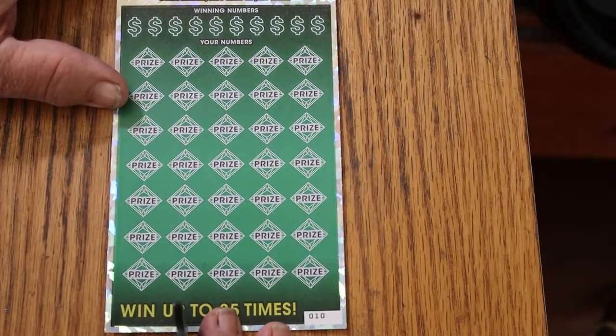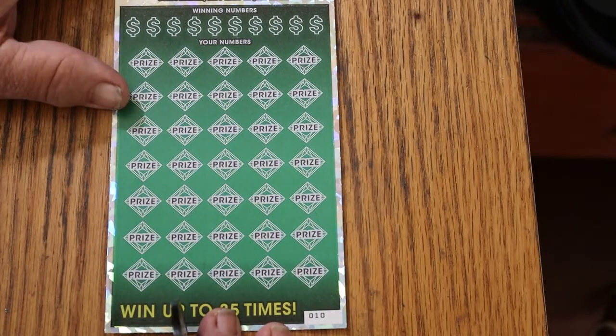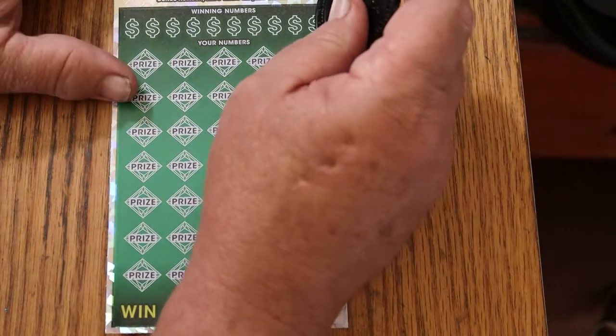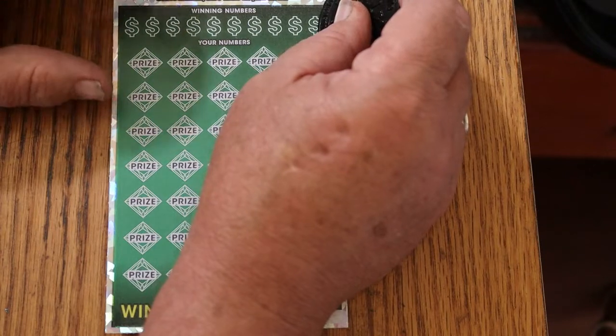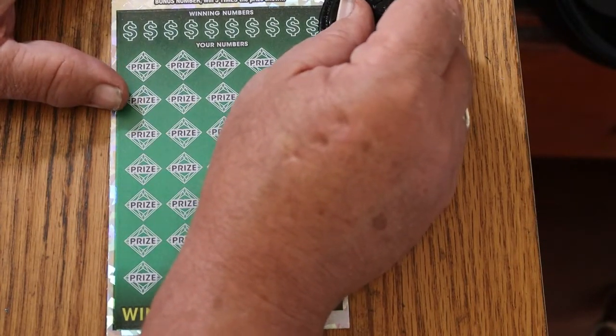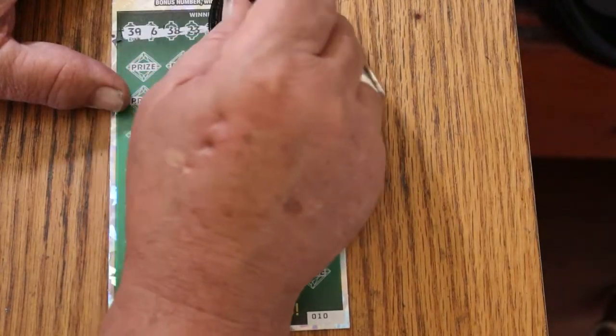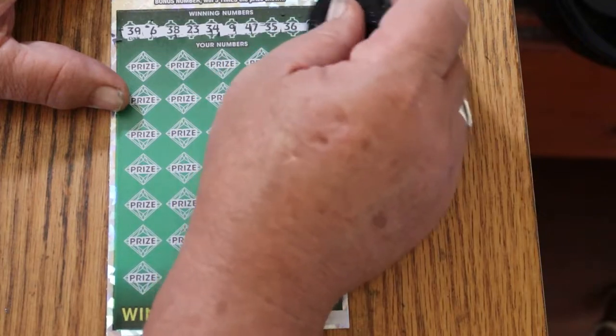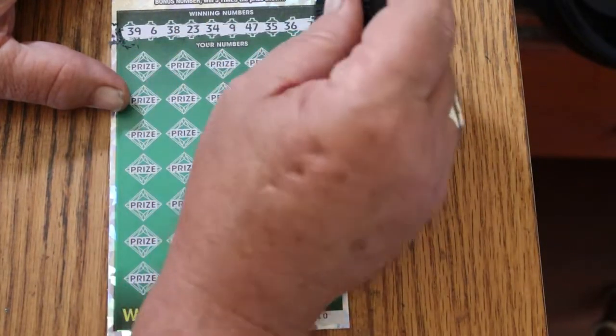I have not hit a five hundred times multiplier on this thing since May — I hit a bunch of them when it came out, but there's been a dry streak on that big 500X. Here we go: thirty-nine, six, thirty-eight, twenty-three, thirty-four, nine, forty-seven, thirty-five, thirty-six, and CJ-seven.